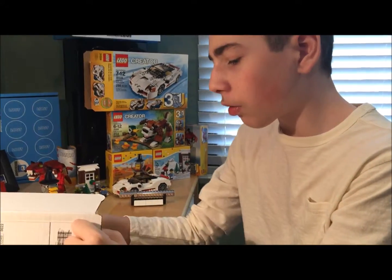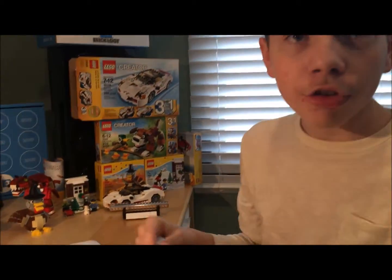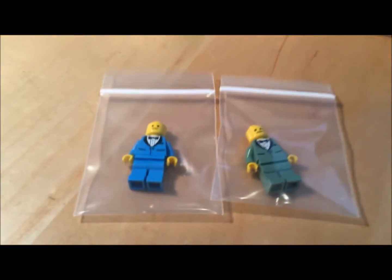First, since I spent over $50, I got a free tuxedo fig, and they actually gave me 2, which is nice of Citizen Brick.